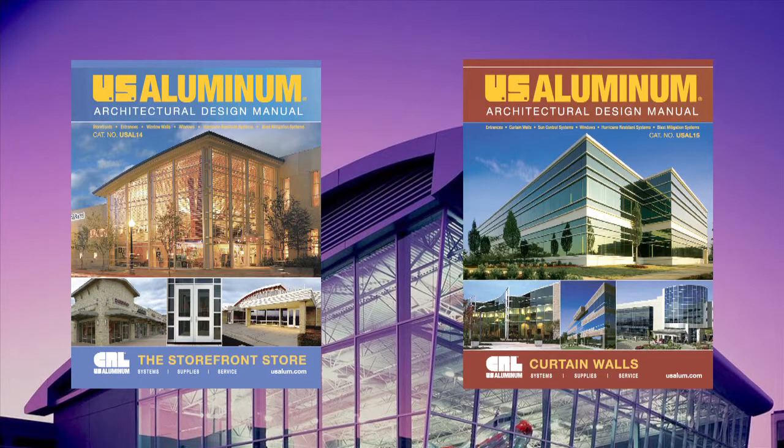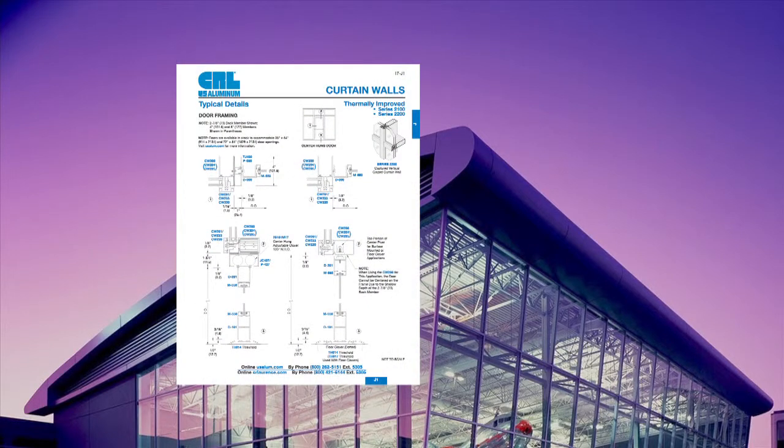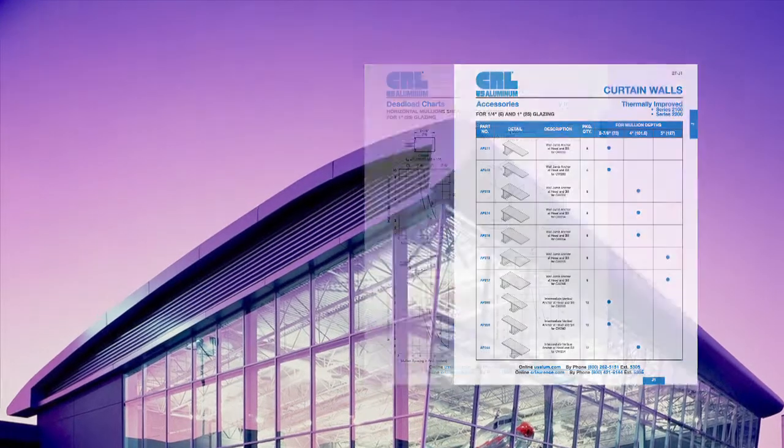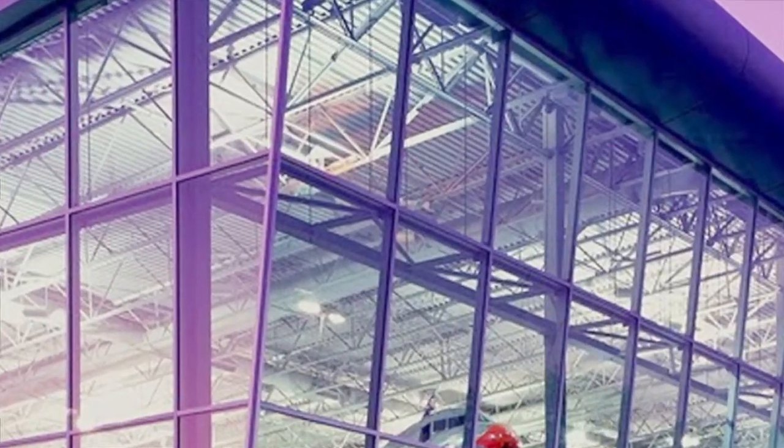Together, the Storefront and the Curtain Wall Design Manuals pack over a thousand pages of specifications, product details, wind load and dead load charts, plus a full complement of related components and accessories so that your project can be done right.